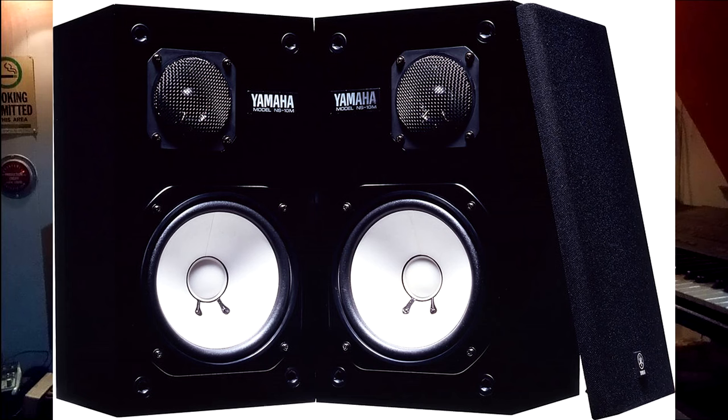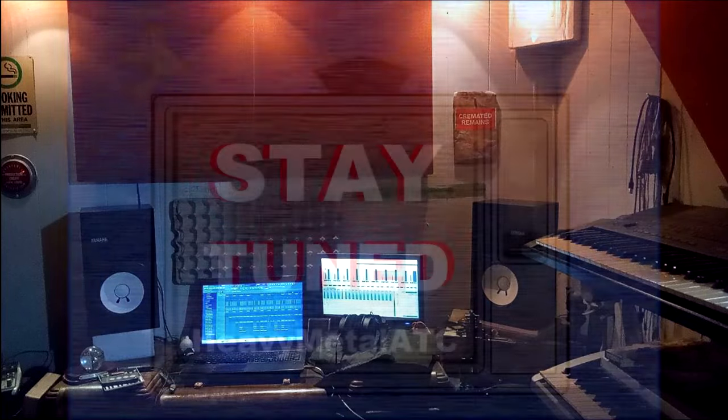It's the Yamaha NS-10. If this sounds like something you might be interested in, stay tuned!